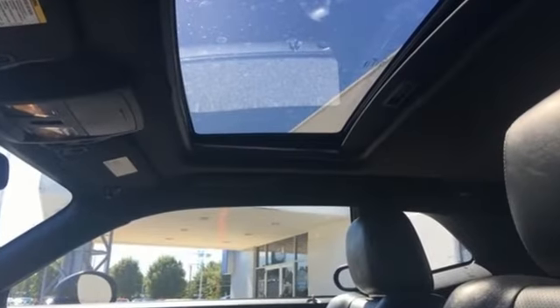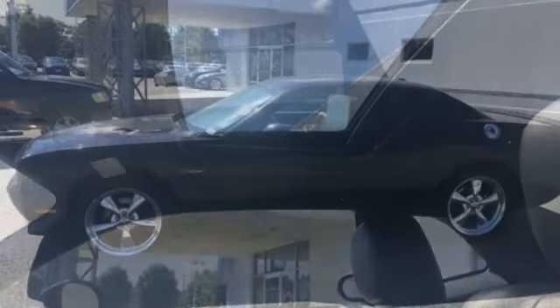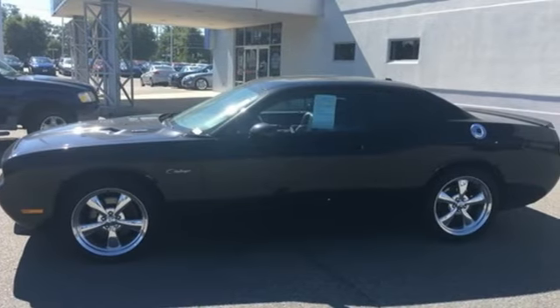Heads will turn when you drive by in this blazing hot Challenger, but they'd better turn fast. Come in today and see for yourself.